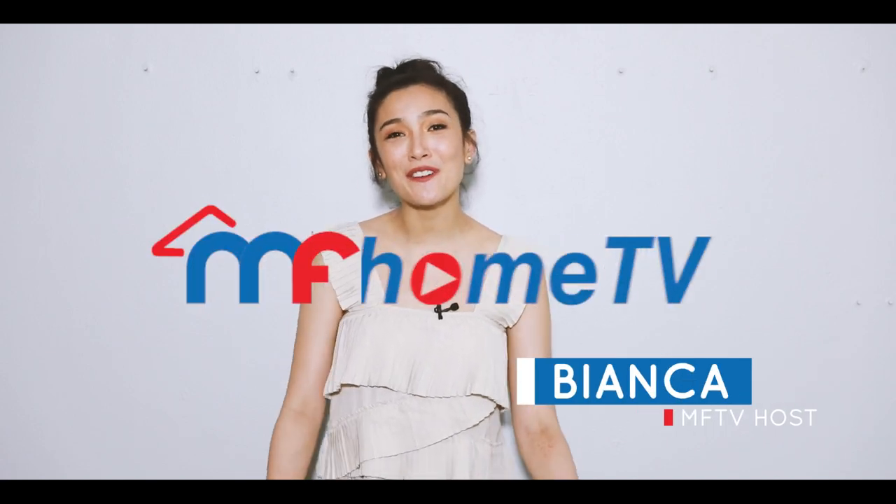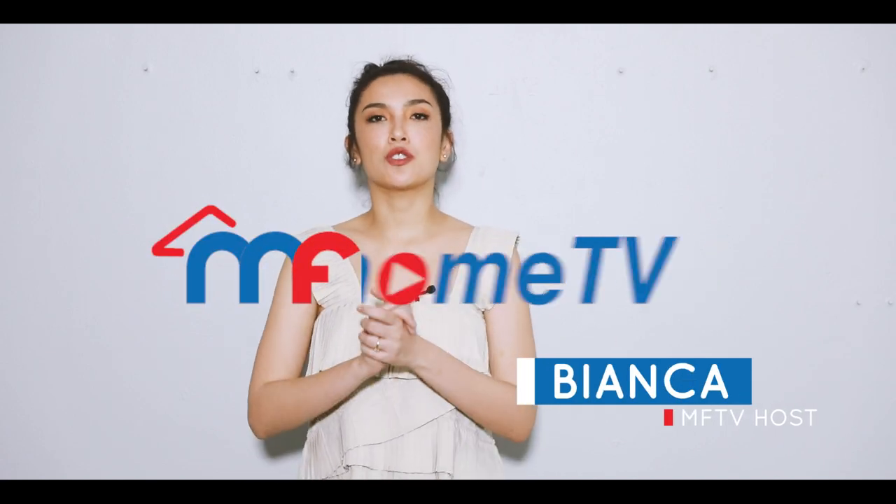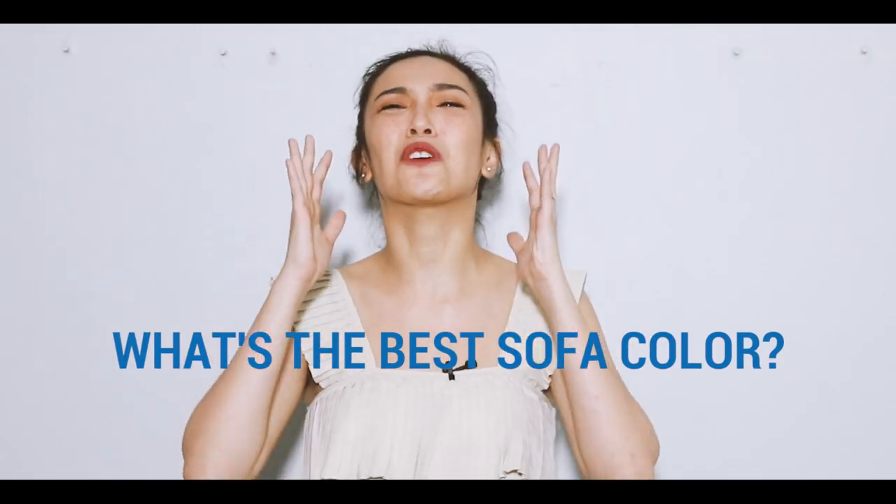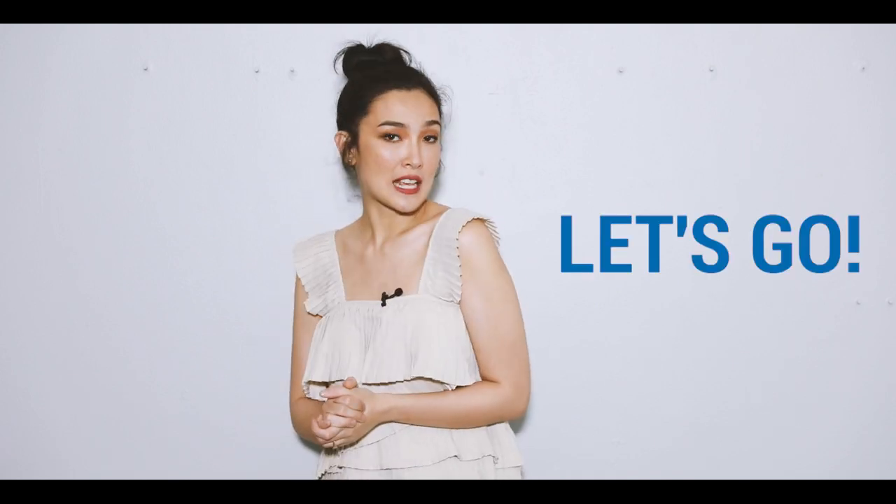Hey homeowners, this is Bianca again for MF Home TV. Today we are finally going to answer the most frequent question we get in our showroom, and that is: what's the best sofa color? That is right, that is the question. Join me today as we break down the different considerations you need to think about when picking your sofa's color. Let's go!